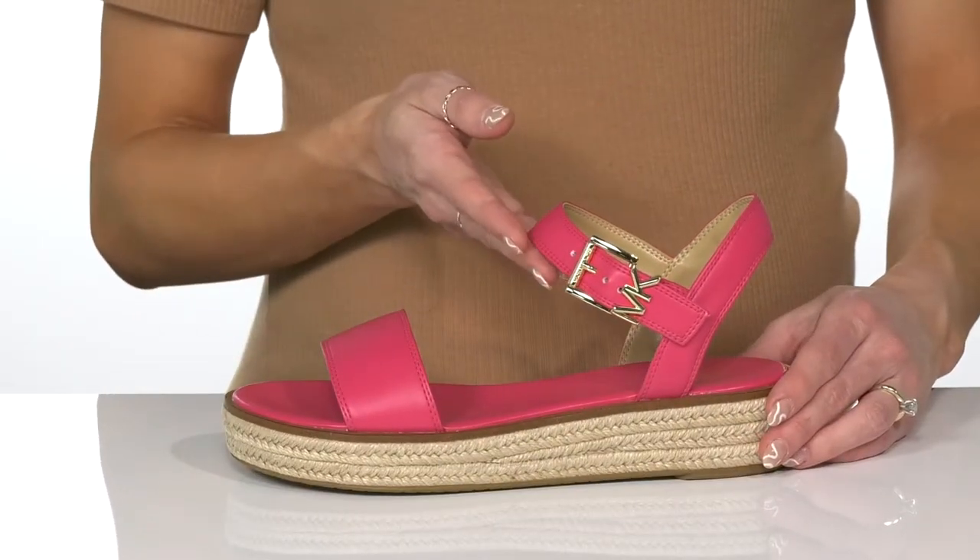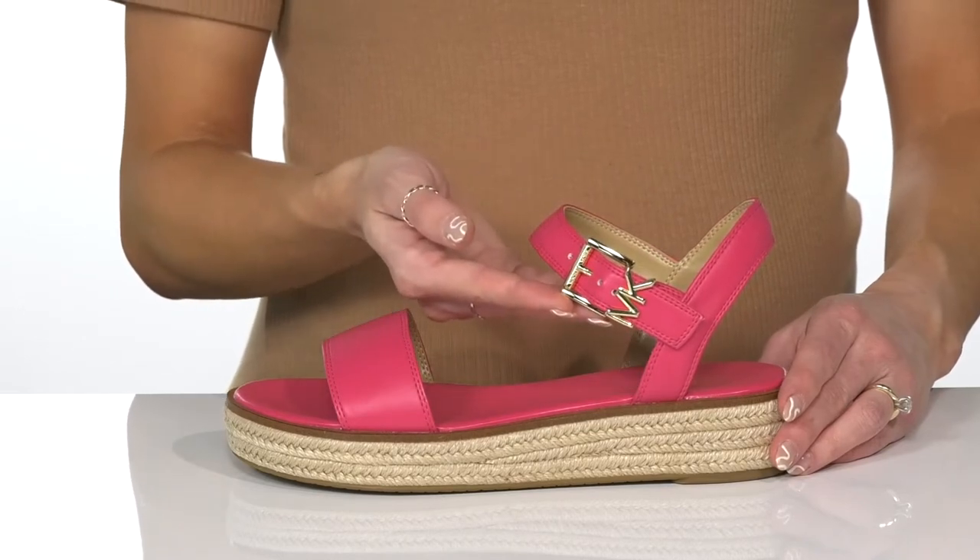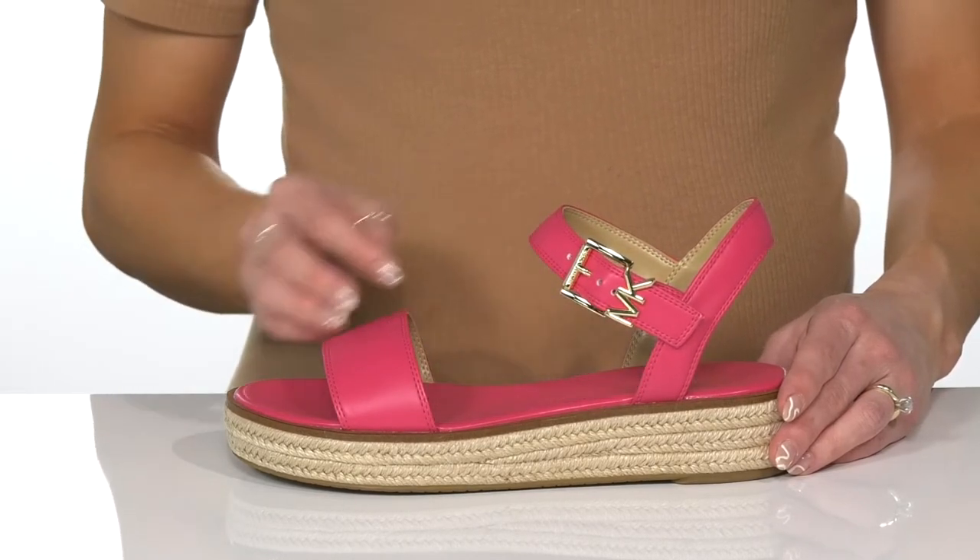They do have an adjustable buckle closure with this beautiful hardware, and of course it sports that Michael Kors logo.